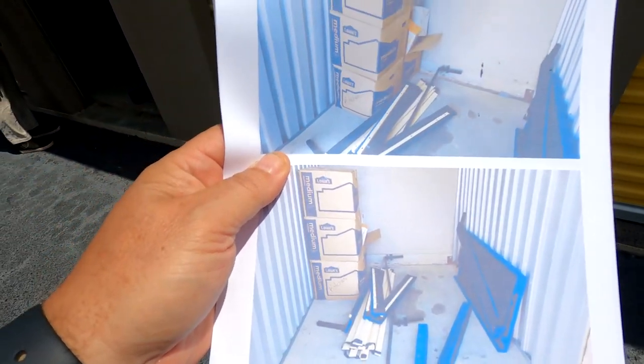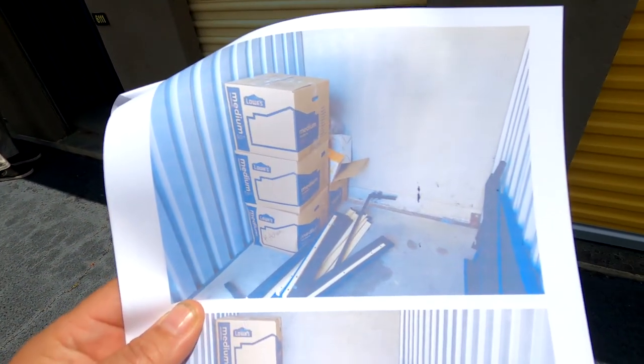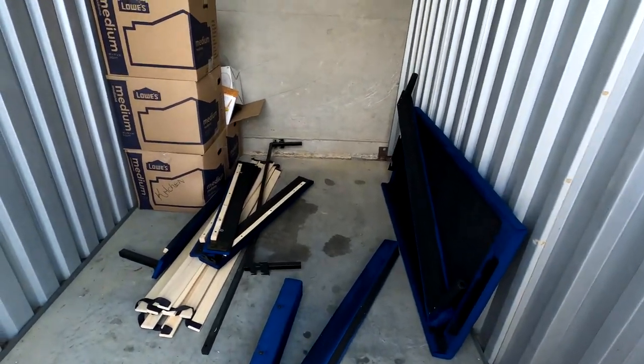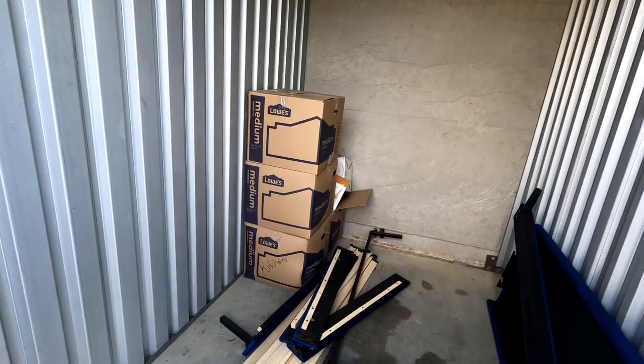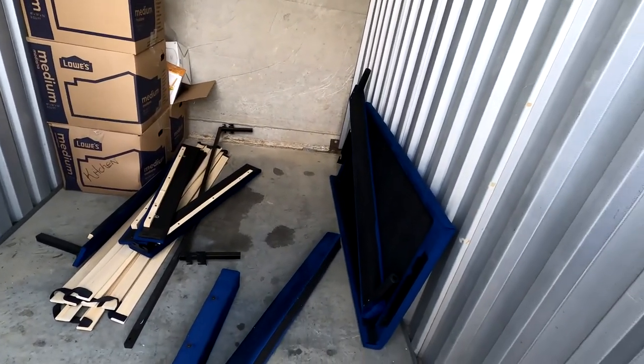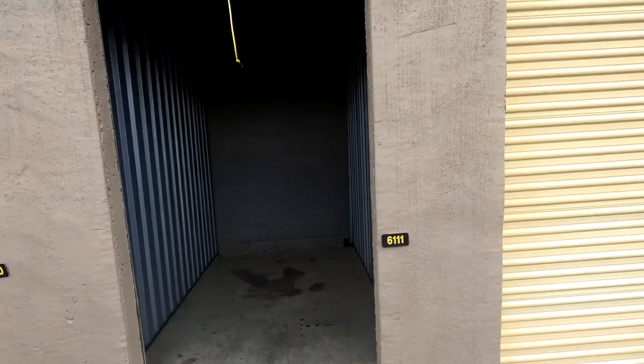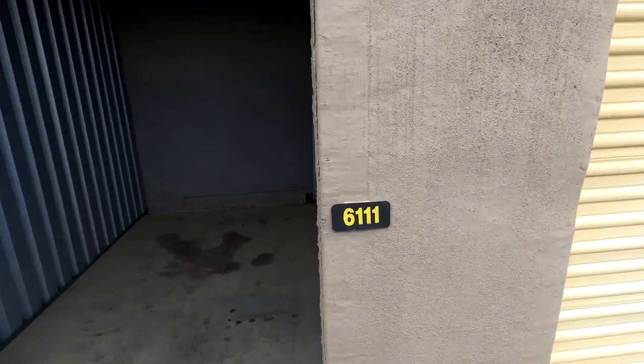What we got: looks like a bed frame and some mystery boxes — that's all we're looking at from the pictures. Bed frame and some boxes, it's gonna be that simple. We're gonna get it, load this up, and we'll see you when it's empty.